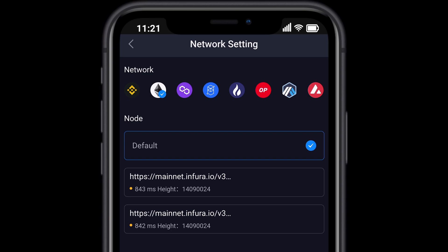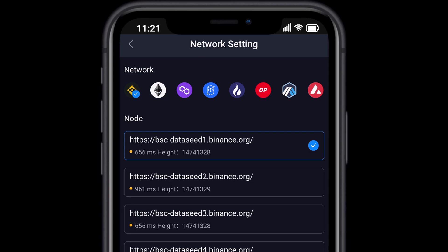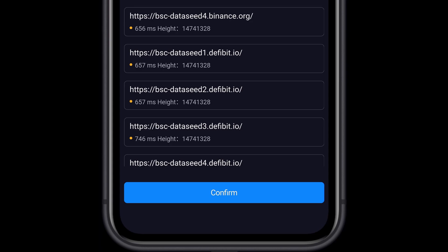HODL Rewards are given out in BNB tokens, so we are going to select BSC, which is the Binance Smart Chain Network. Select Confirm at the bottom.